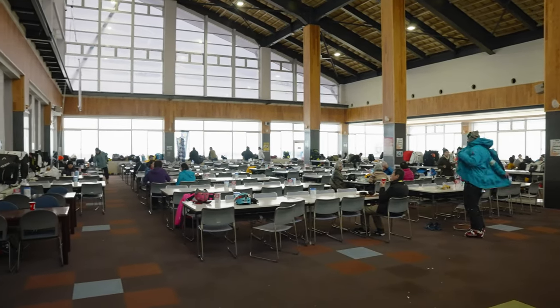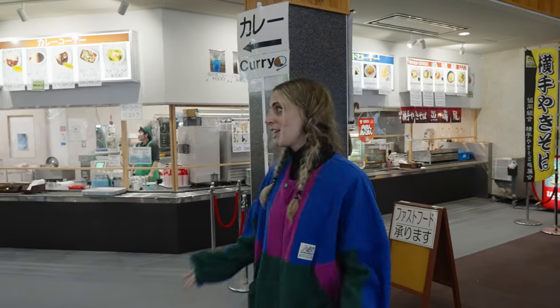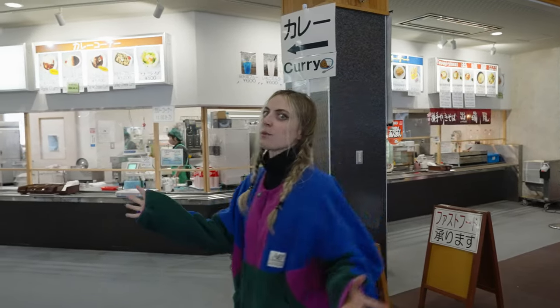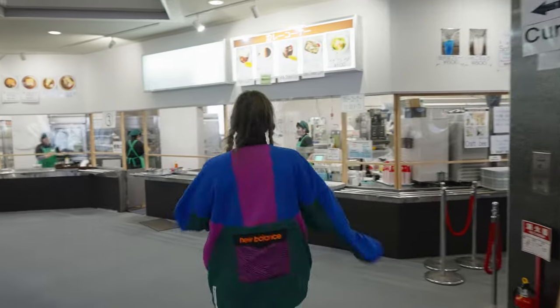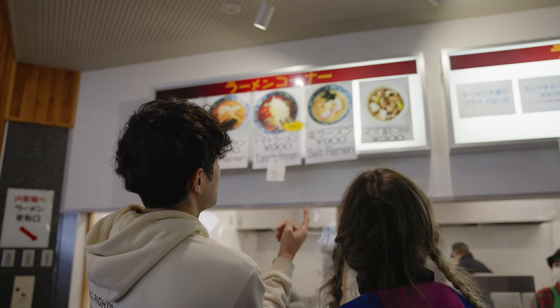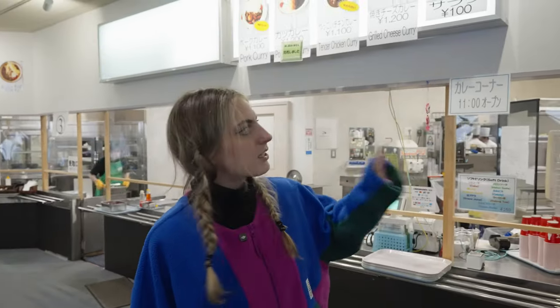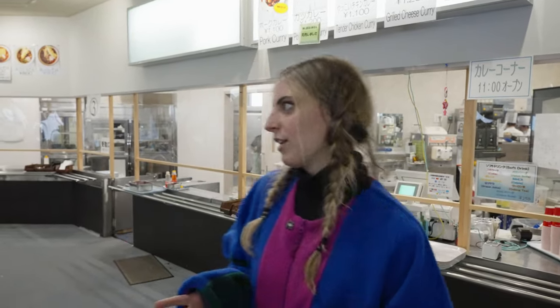In Japan, it's quite common to have a cafeteria-style lunch area, and this one is right at the base of the slopes, so it's really convenient. There are so many options: ramen, udon, tendon, fried foods, yakisoba, and of course curry. There's something for everyone — it's mainly Japanese-based food.